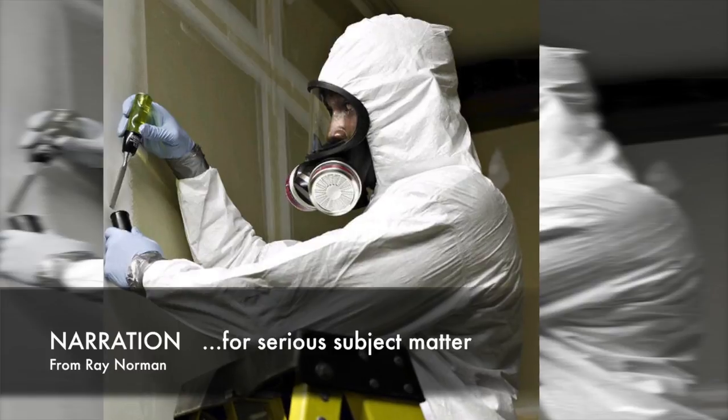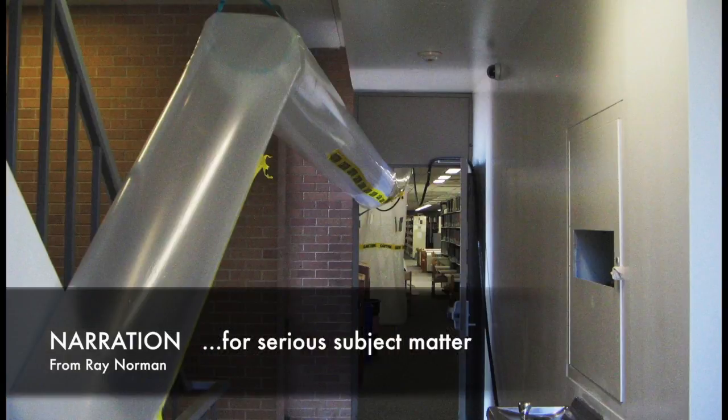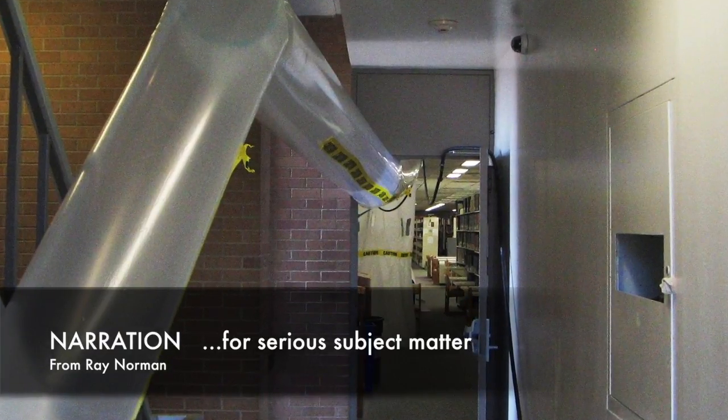If removal is to be performed when users are still present in the building, it is usually necessary to relocate some users temporarily. Methods of sealing off an area often include the use of negative air pressure machines, which are fitted with HEPA filters. The idea is that the contaminated area is pulling fresh air in so as not to let toxic fibers out into the surrounding environment.